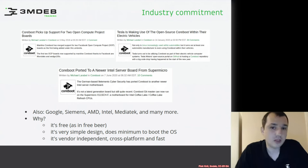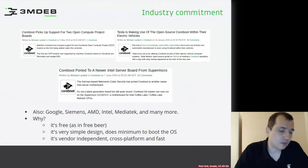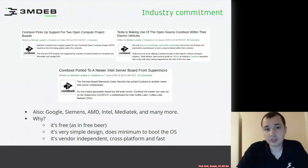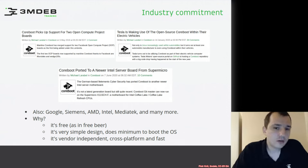There are situations where some coreboot licensed service providers are hired by customers. For example, in the case of a port for Supermicro, one company was hired by a VPN provider. It's very interesting that VPN providers see value in open source firmware.